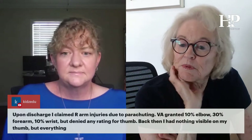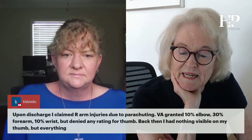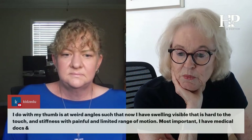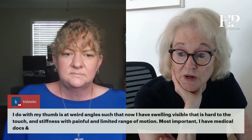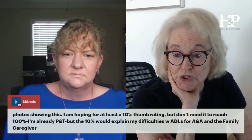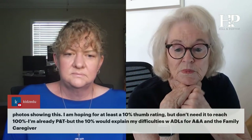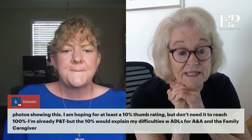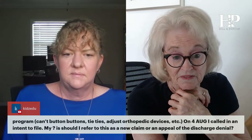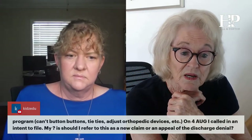Upon discharge I claimed right arm injuries due to parachuting. The VA granted 10% elbow, 30% forearm, 10% wrist, but denied any rating for my thumb. Back then there was nothing visible, but now I have swelling, stiffness, painful and limited range of motion, and I have medical documents and photos. I'm hoping for at least a 10% thumb rating — I'm already permanent and total, but the 10% would support my difficulties with activities of daily living for aid and attendance and the family caregiver program.